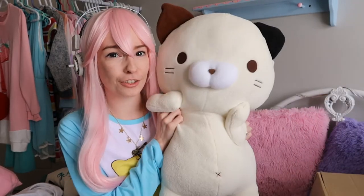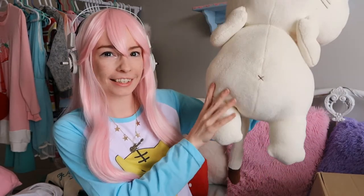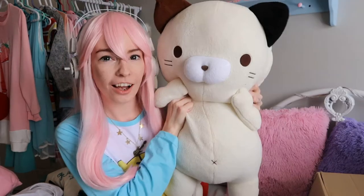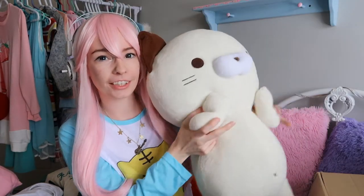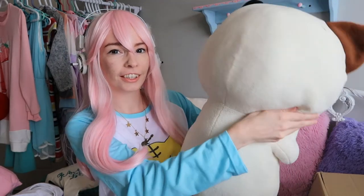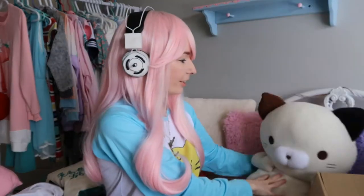The biggest item in there is this super squishy, adorable cat. Oh my gosh, it's so big and so cute — it's perfect. The arms are attached here and there's a little belly button. Oh my gosh, that is so cute!